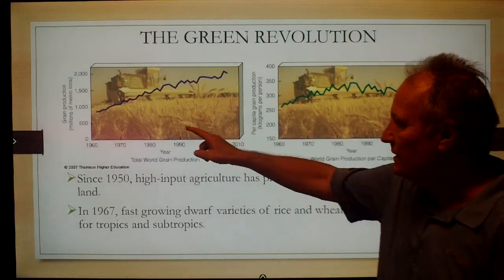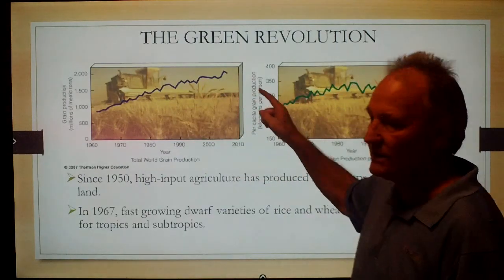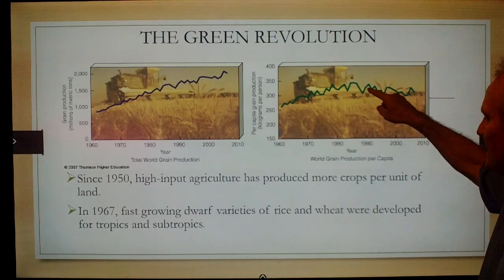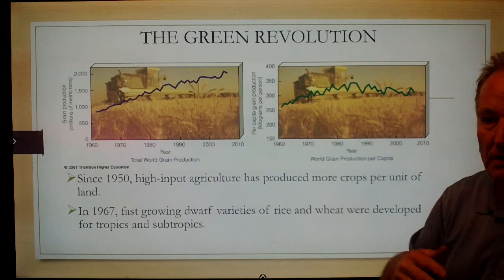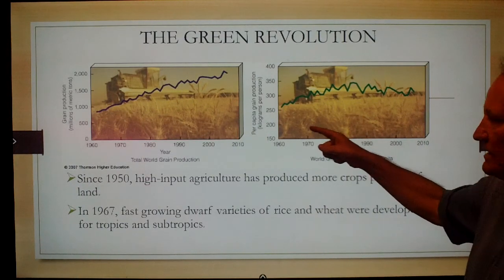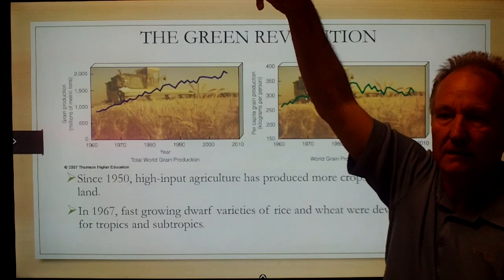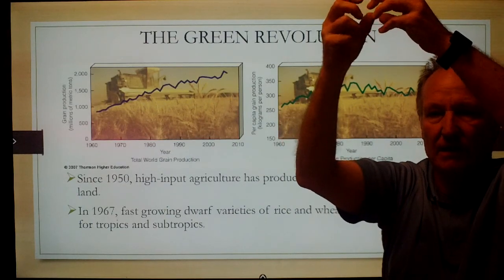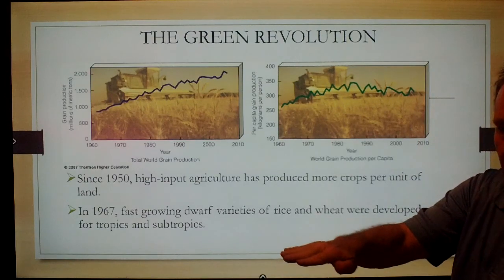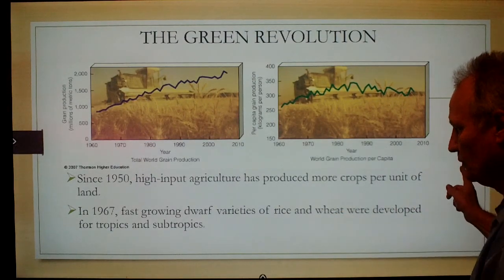Overall, green revolution grain production has increased significantly from the 1960s to 2010. But looking at it per capita, it increased rapidly in the 60s, 70s, and 80s, then leveled off in the 2000s — we are no longer producing more and more food per person. What aided this rapid increase was the development of dwarf plants. Tall wheat with large fruiting bodies breaks in storms; shorter plants can still have big, high-yielding fruiting bodies and are not susceptible to wind damage.